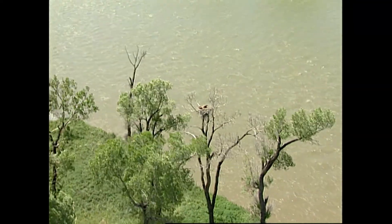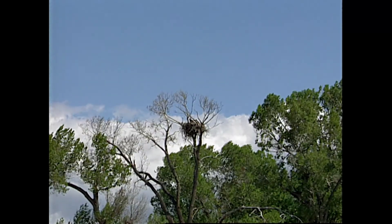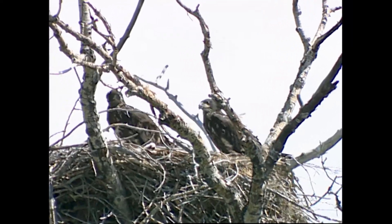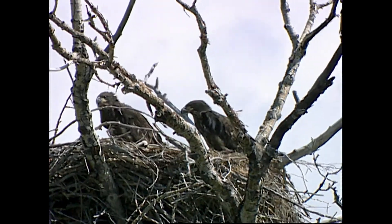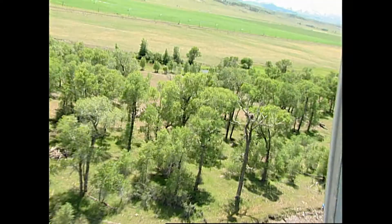Each summer, the non-game biologist flies the Yellowstone River and counts the young, which are close to leaving these huge branch and stick nests. We've got probably 60 or 70 pairs of bald eagles on the Yellowstone and on those tributaries immediately adjacent to the Yellowstone.